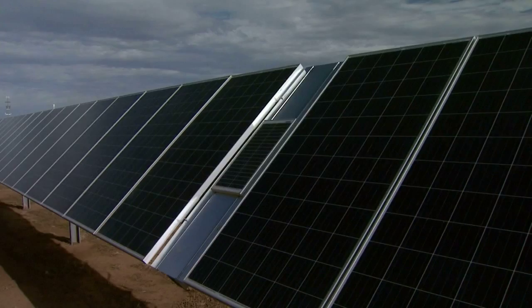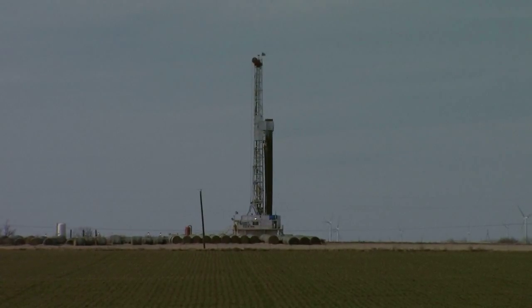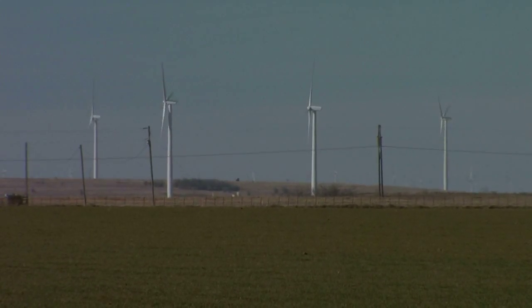Western Farmers expects to have all of the solar farms and solar gardens operating and feeding their distribution network by next month. Last year, Oklahoma was ranked seventh in the nation as best suited to generate solar power, but in actual generation we are ranked 45th — a number that is going to change.